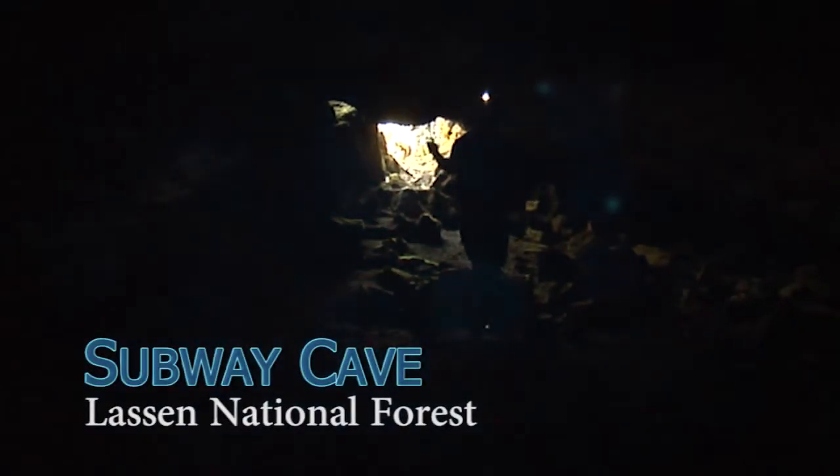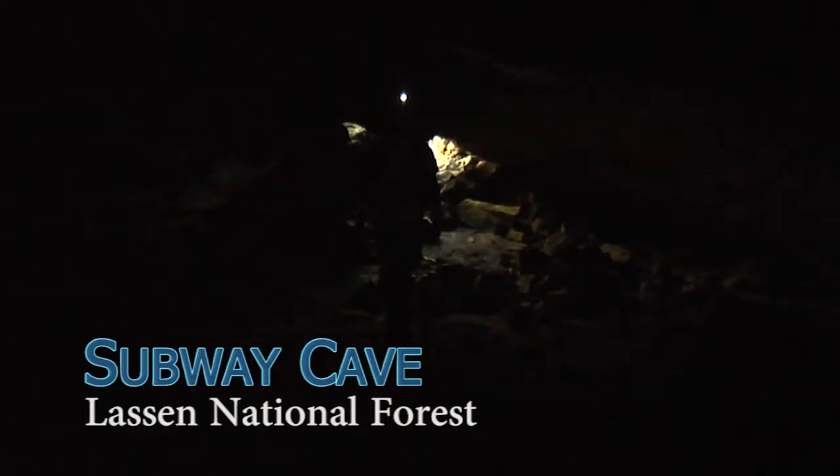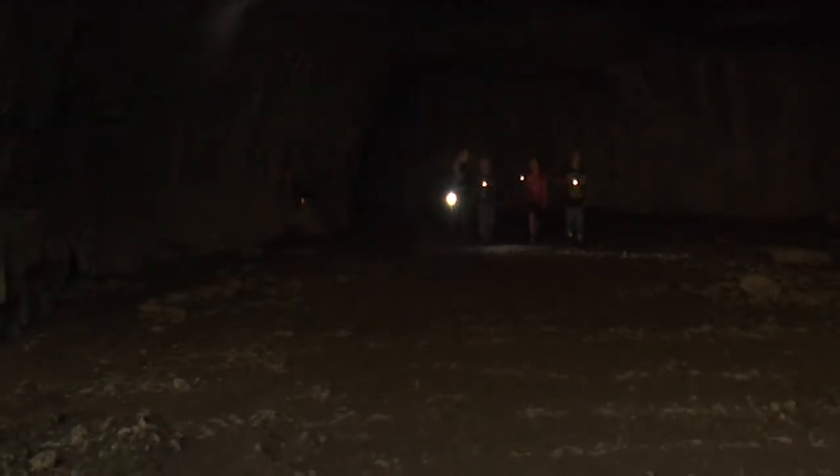We are standing in Subway Cave, and this lava tube is one of hundreds. We have mapped about 210 to date, although there are many more that have not been explored yet.